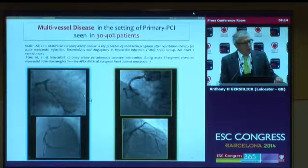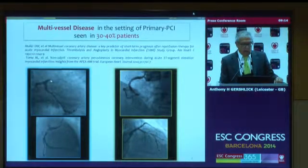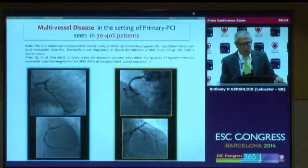Here are two angiograms from the CULPRIT trial. You can see a patient with an occluded coronary artery — the thing that brought them into hospital for their primary PCI — and here in the right coronary artery there is a significant stenosis. And here, an occluded right coronary artery, and in the bottom panel, a significant stenosis in the LAD. This is what we see in 30% to 40% of patients. The issue is: what do you do about this non-infarct-related artery stenosis?